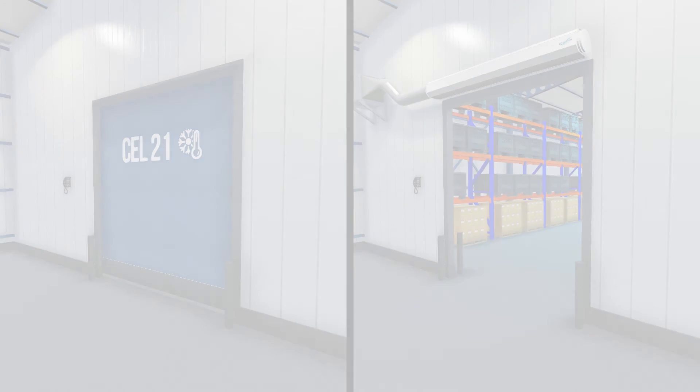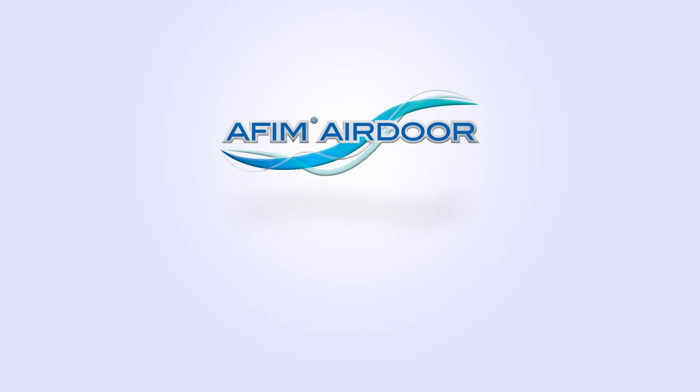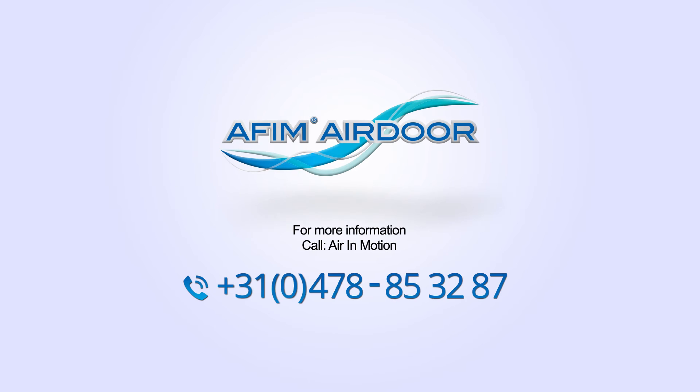If you want more information about the AFIM Air Doors, do not hesitate to call Air in Motion.